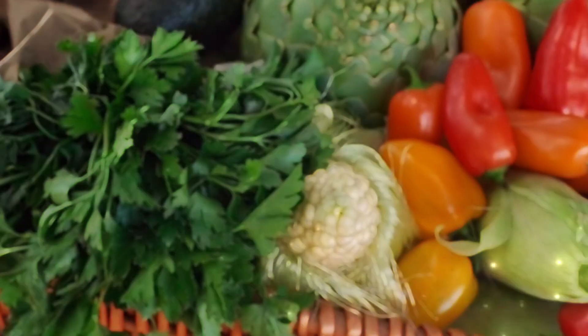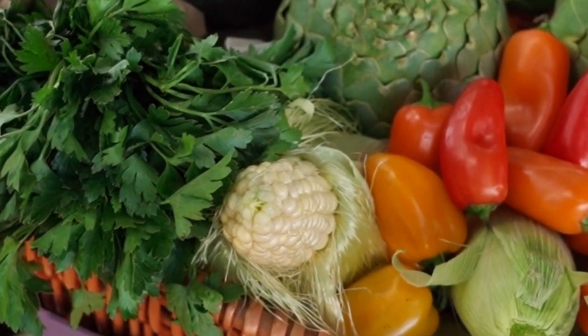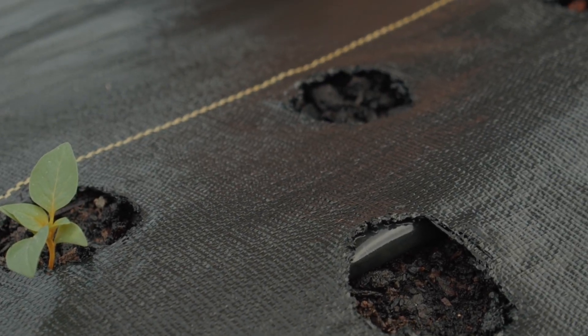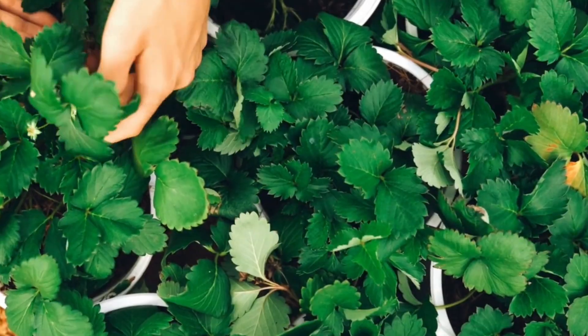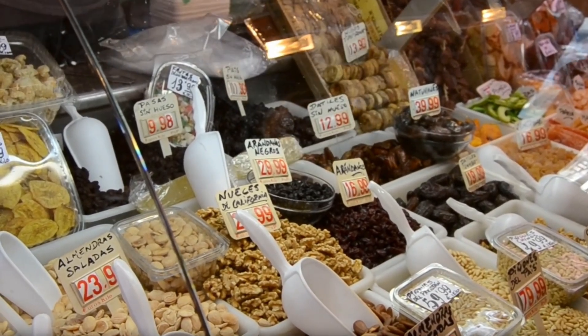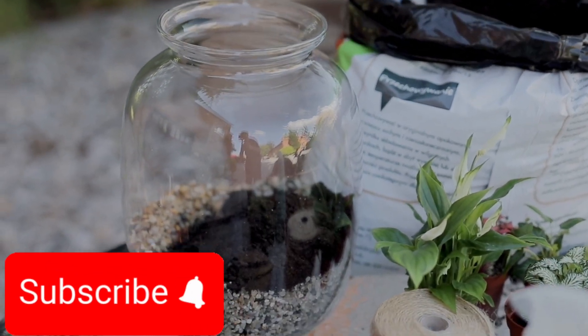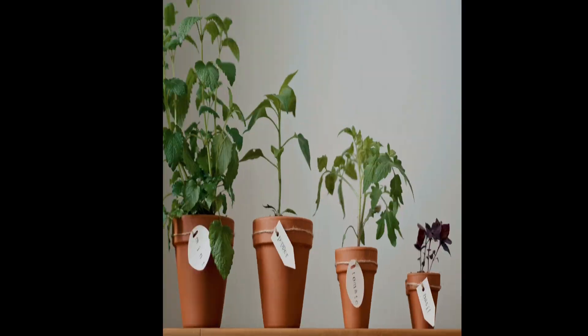This isn't just a garden — it's a food security plan. Potatoes, garlic, and ginger hold it down in the soil, while tomatoes, peppers, and herbs flourish hydroponically. Bok choy, beans, and strawberries thrive in aquaponics. It's a layered defense — if one part struggles, the rest keeps growing. In a recession, when grocery prices jump and supplies shrink, this garden isn't just about eating; it's about surviving. Growing your own food means independence. Start your emergency garden now, because when you need it, it'll be too late.